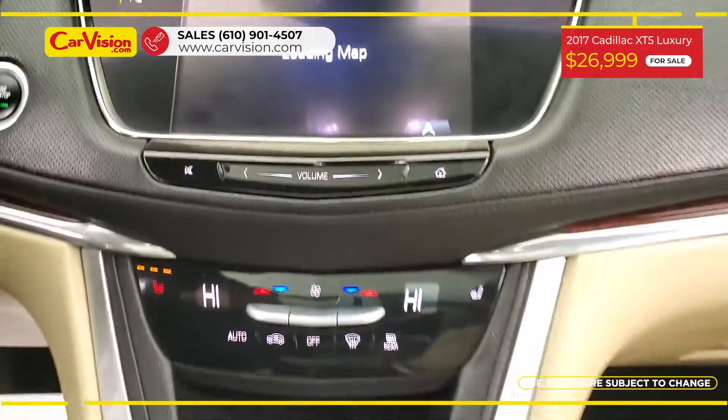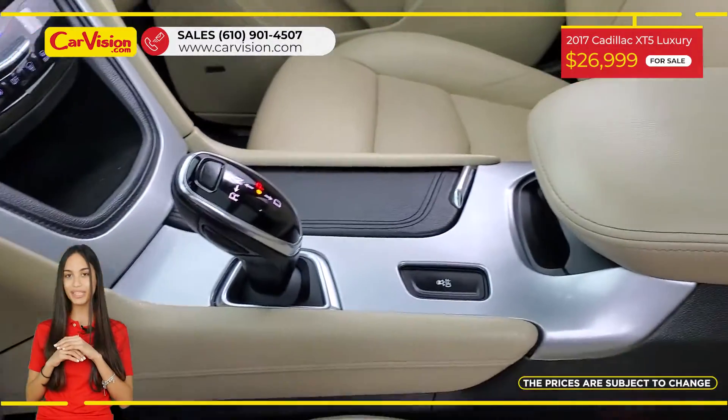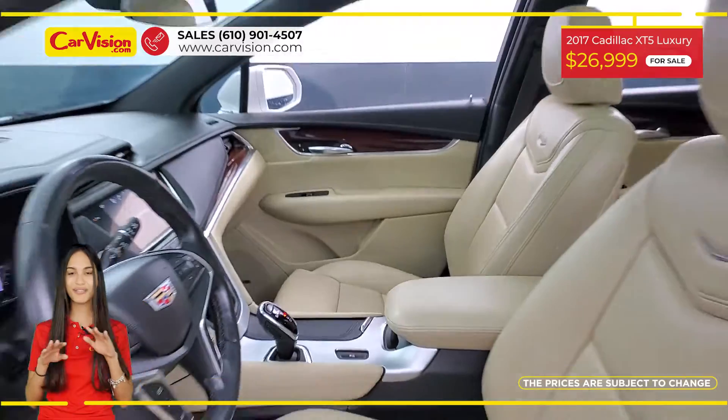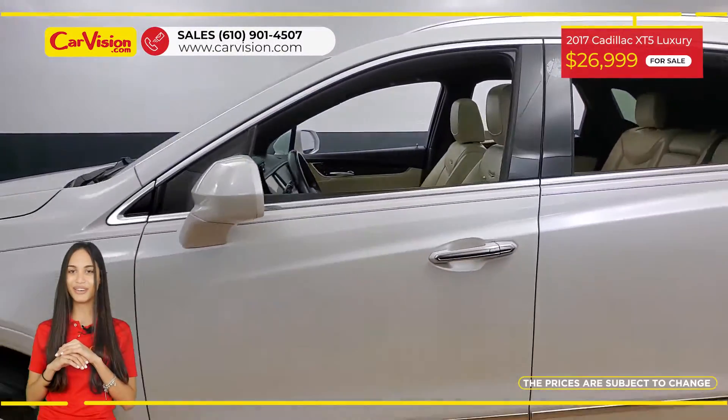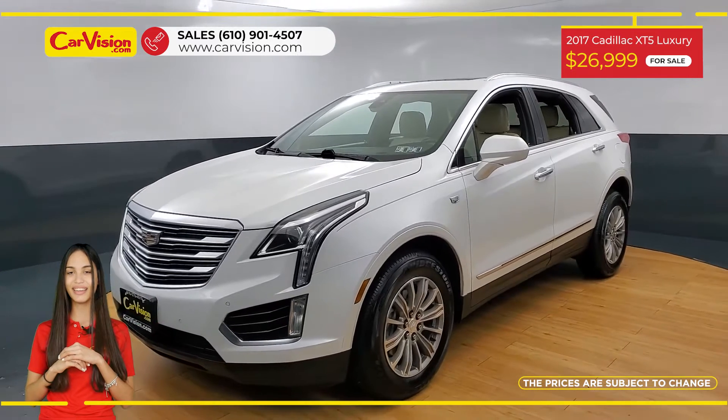The vehicle is in excellent condition after a 118-point inspection. We are proud to provide a guarantee for all of our vehicles. Call now or chat with us to schedule a test drive with the pioneer of the market, CarVision.